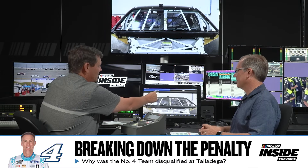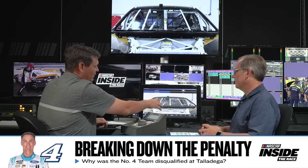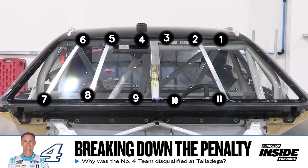Let's take the fans through this. We're looking at the front of a next-gen car. There are 24 bolts on the front window. The ones that really matter are across the top and across the bottom. There's also some down each side — basically six up top, six down bottom, six on either side to get to 24. That's the front windshield.